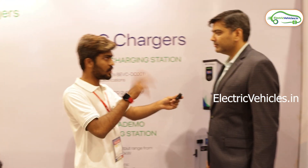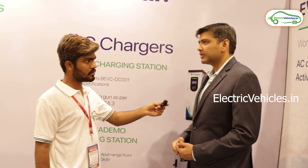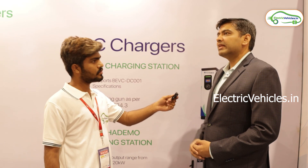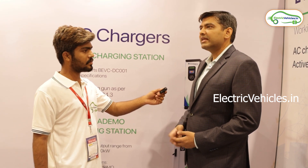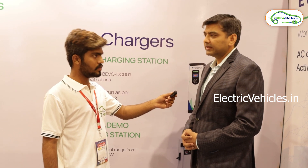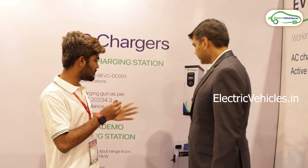Most government support is directed toward consumers and operators. There are government tenders incentivizing people to install charging stations at premium selected locations. In some cases, the government provides land, and in others, electricity at subsidized rates so operators can offer charging to consumers at cheaper rates. Various state governments follow different models, with the main objective of increasing EV adoption.